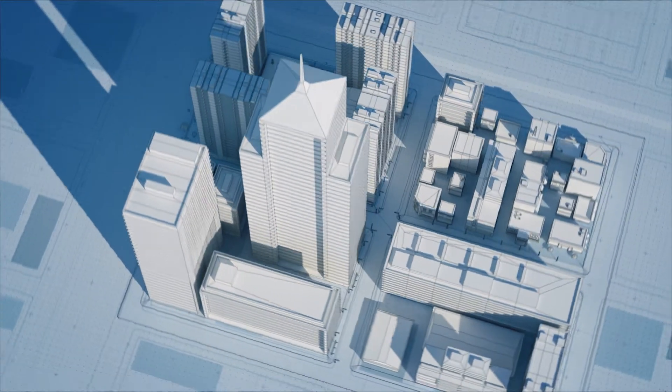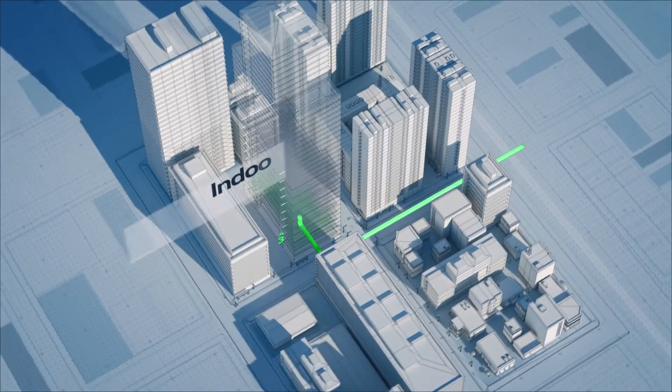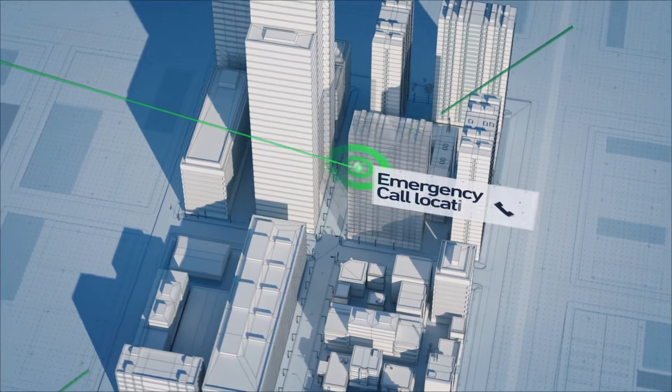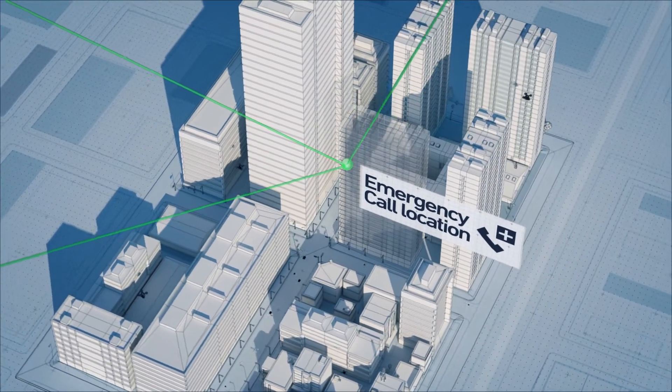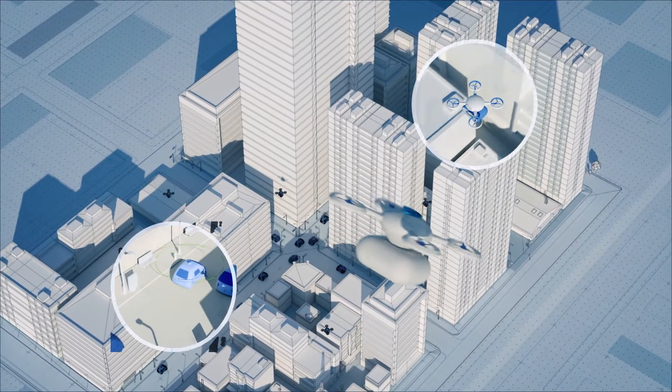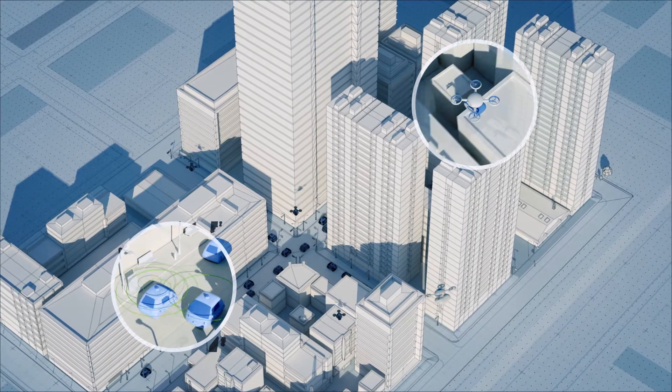This is a game-changer. It means that location-based services will now work indoors, emergency callers can be accurately located, and driverless cars and drones will be able to stay on track, even when poor weather disables their cameras. And that's just a start.